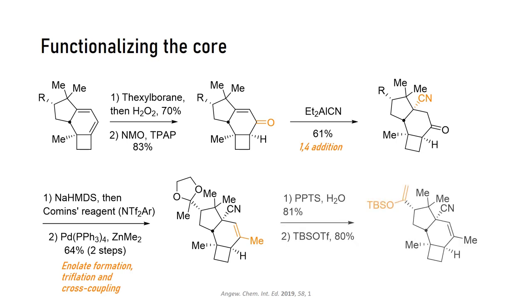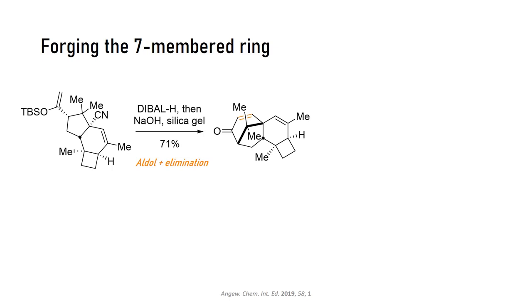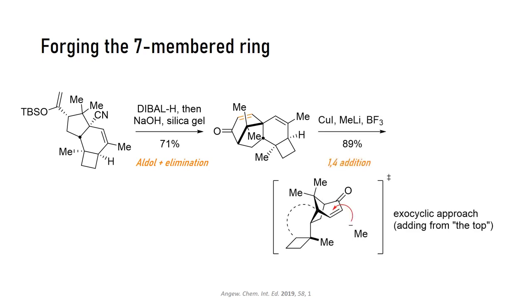Now it was time to prepare the first aldol reaction by deprotecting the ketone and converting it to its silyl enol ether. A nice one-pot sequence gave the cycloheptenone after reduction, intramolecular aldol addition, and elimination. The authors reported some difficulties in conducting the transformation in a stepwise manner, but they were able to trigger the additional elimination reaction after dumping in a load of silica gel into the flask after the reduction. Next up is the conjugate addition, which is very selective for the desired diastereomer. Because the methyl group from the cyclobutane interferes with the Bürgi-Dunitz trajectory from below, the incoming methyl group actually approaches from the top.